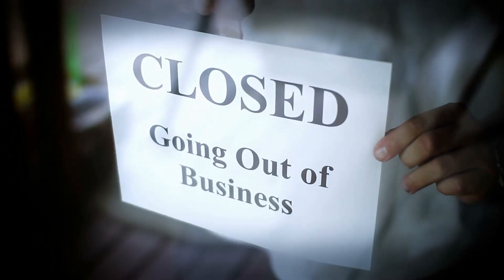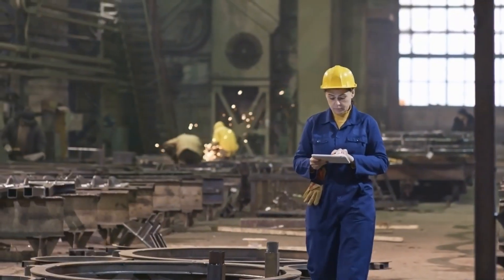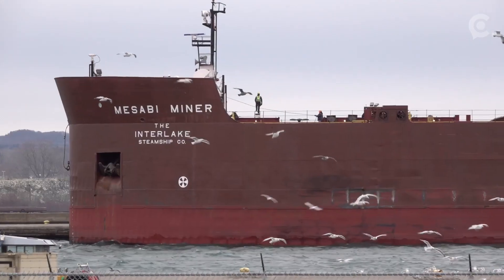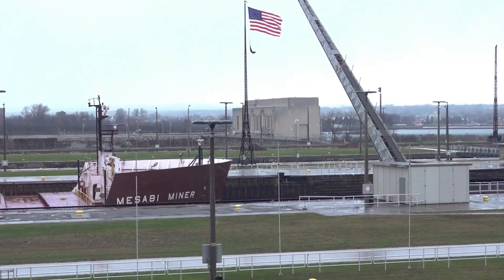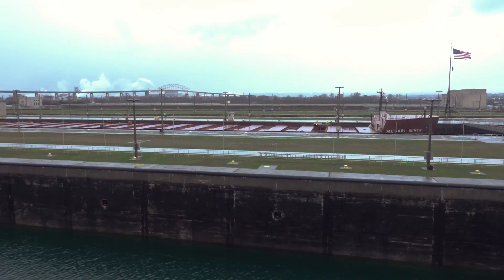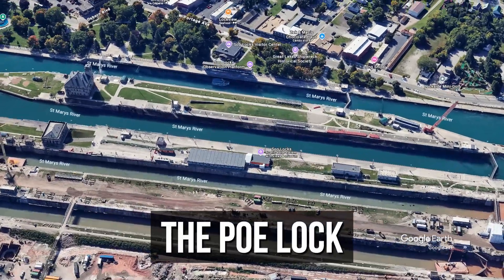Picture a critical choke point where any disruption could shut down entire industries and cost millions of jobs. That's the situation with the Sioux Locks, where outdated infrastructure could lead to economic turmoil. Right now, the Sioux Locks have two main locks, the MacArthur Lock and the Poe Lock.